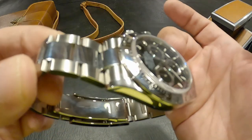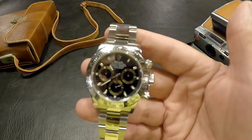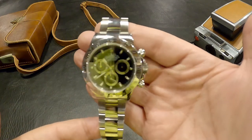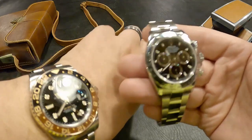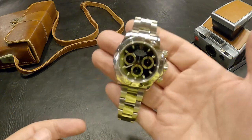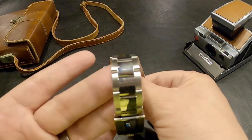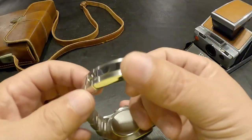The lug-to-lug is going to be 46.5 millimeters and the thickness is 12.2 millimeters, tapering down really nicely on those lugs - very different from the GMT Master 2, which has much thicker lugs. This watch wears very comfortably on the wrist. I dare say it's the most comfortable watch I've ever owned. Being a 40-millimeter watch, it does wear a little smaller. This has 904 steel, which is proprietary steel Rolex uses on all their stainless steel watches. Lug-to-lug will be 20 millimeters tapering down to 18.